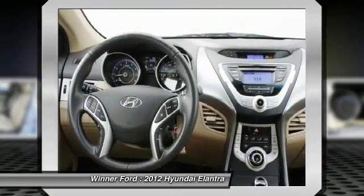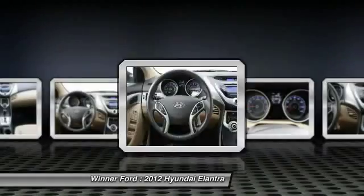Power door locks, security system, CD player, rear window defroster, power windows.